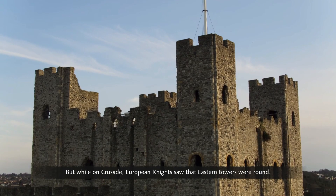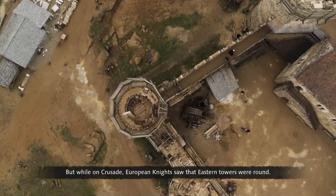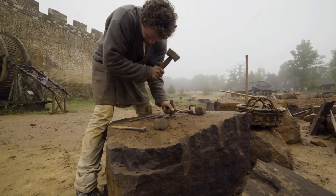In earlier Norman castles, towers were square. But while on crusade, European knights saw that eastern towers were round. They realized that eliminating corners not only made them stronger, but also provided a better view of the surrounding landscape.